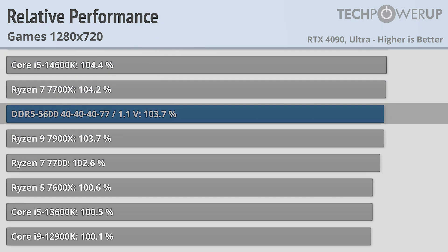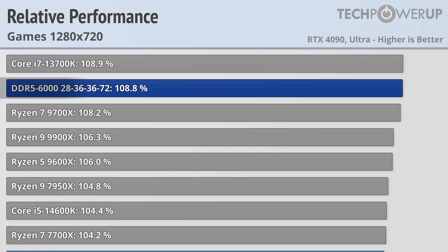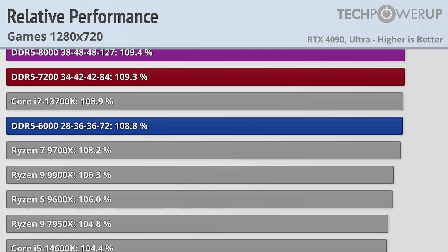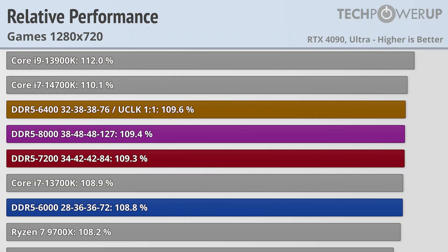Bumping to DDR5-5600 memory gives you an extra 3.7% performance, putting you up to 7900X level. Bumping up to DDR5-6000 memory gives you an extra 5.1%, giving you like-for-like performance with a Core i7-13700K. But if you want the best gaming performance you are going to need faster memory — just not as fast as you would initially think. While you do get additional performance gains from DDR5-7200 and DDR5-8000, the performance sweet spot sits at the DDR5-6400 setup.